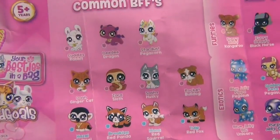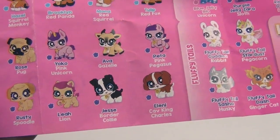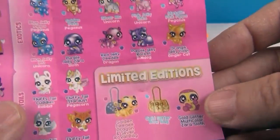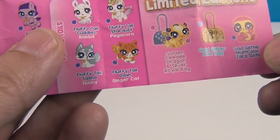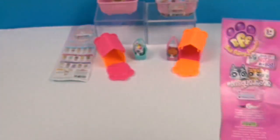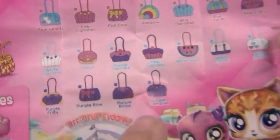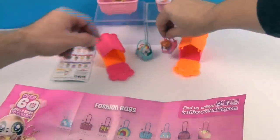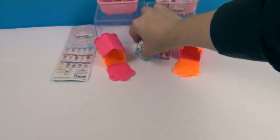Look at all the different ones you can get — there's dragons, and sloths, and Hazel the squirrel monkey. These are really cool, not just puppies and kittens and unicorns. There's even a gazelle! The limited editions are glitter gold — is that a sloth? — and a golden dragon with a silver royal bag. And these look kind of translucent. They also have all the fashion bags on the other side. We got the blue hearts bag, and the other one is a pink frilly bag. Those are so cute!